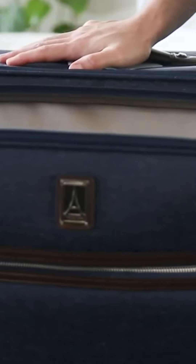Hi, I'm Zach from Best Reviews and we're comparing the differences and similarities between TravelPro's Platinum Elite Hardside and Softside luggage options.